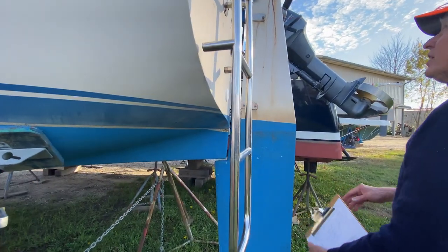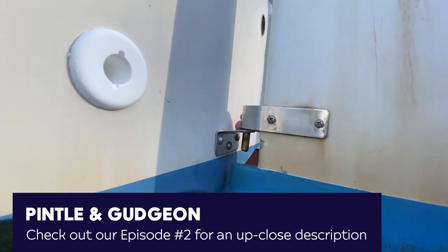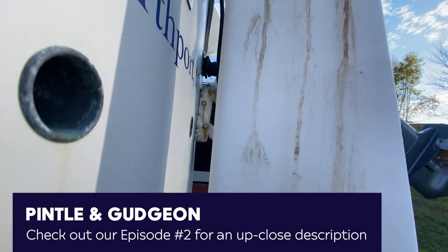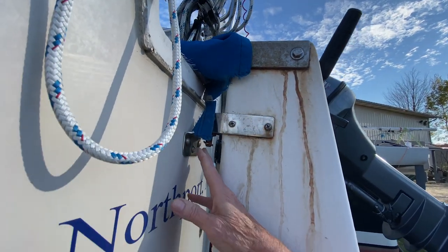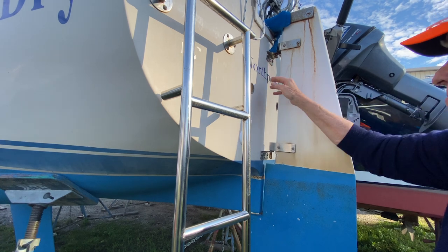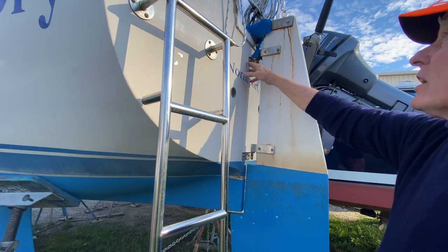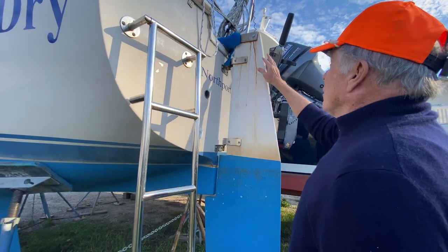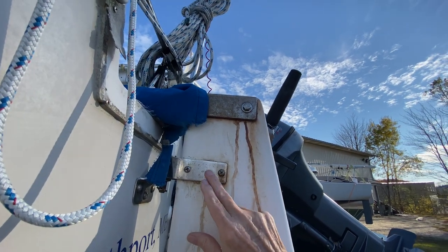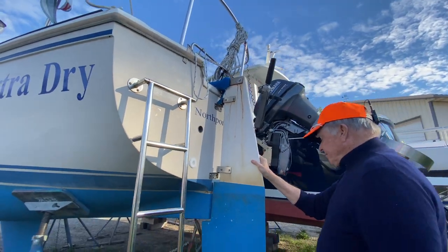One thing they had a little bit of an issue with was the pintles and gudgeons. They had some issues with how these were installed on the boat, and some people went back in and put heavier backup plates. This one doesn't look like they've had any problems. We'd know by looking inside. But there's a little weeping up here — it may be low-grade stainless with too much iron in it or not enough nickel.